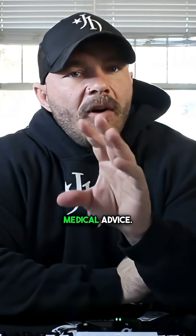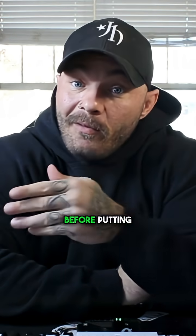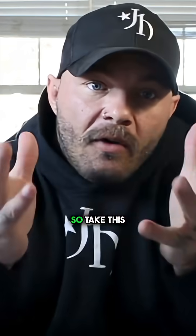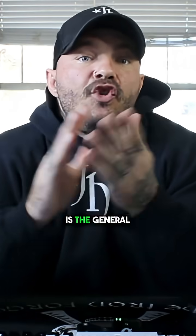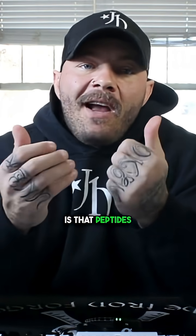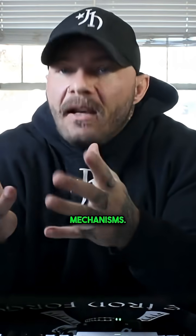Keep in mind that this is not medical advice. I always suggest that you consult with a licensed physician before putting anything into your body, so take this video for what it is. The general rule of thumb is that peptides can stack as long as they work through different systems or mechanisms.